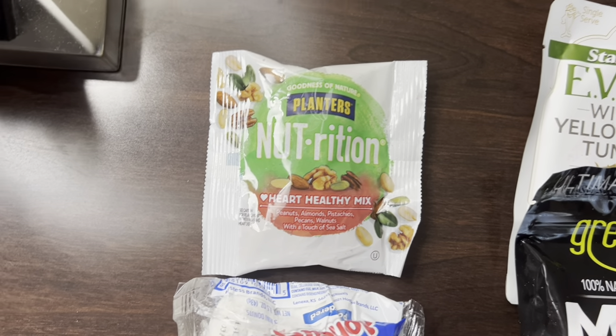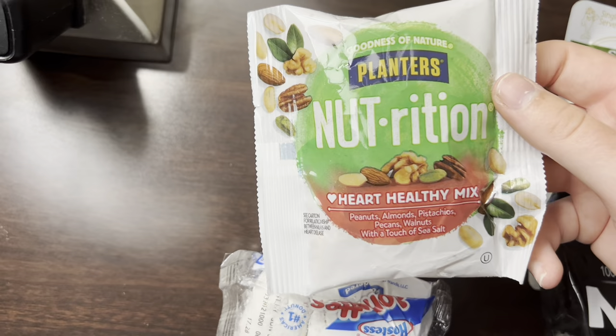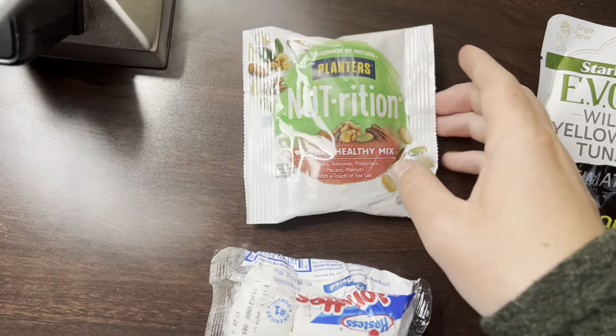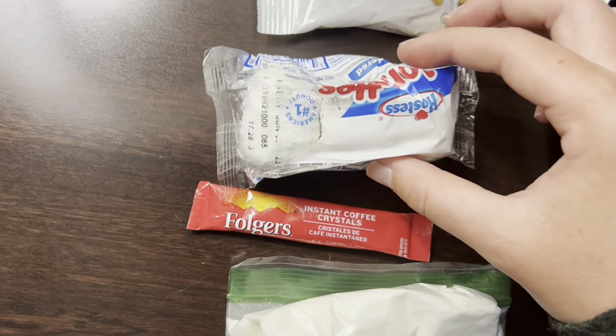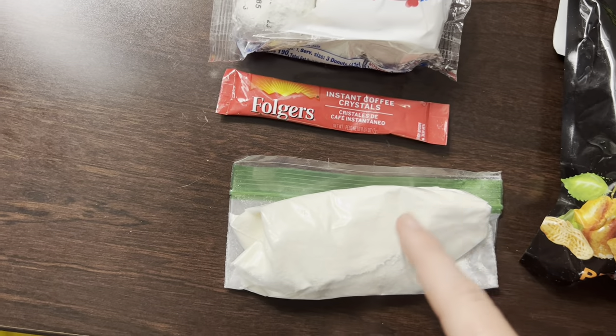So first we'll start with what I would typically eat for breakfast. I have this heart healthy nut mix — it's around 200 calories, super good. Also some mini donuts, around 190 calories, and then I typically like to make some coffee and add some coffee creamer.